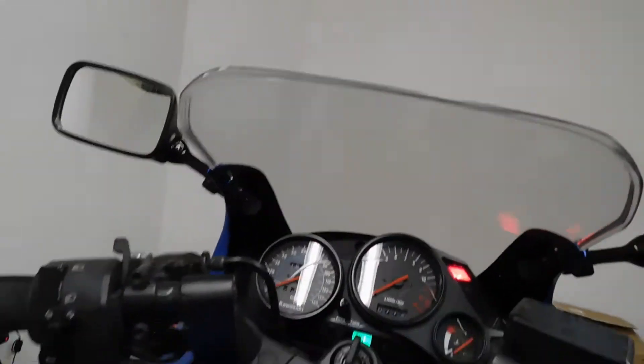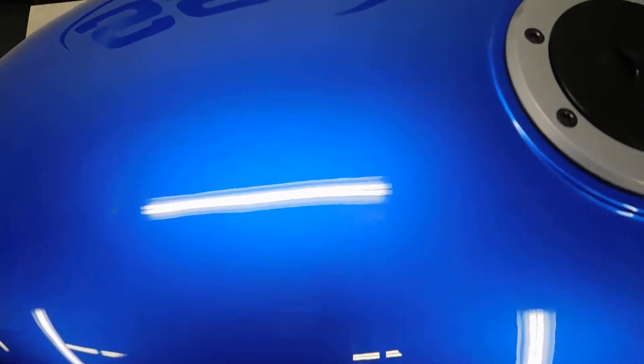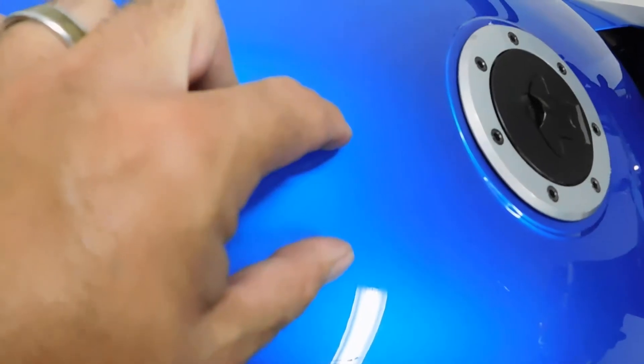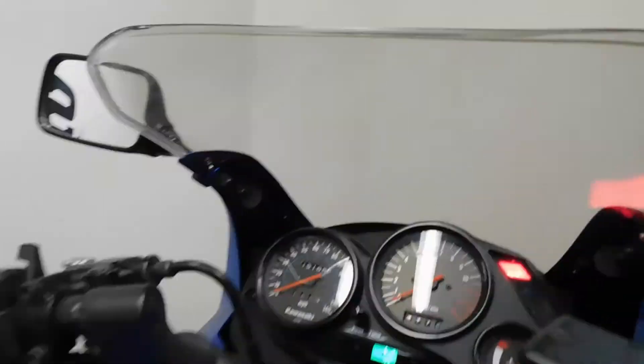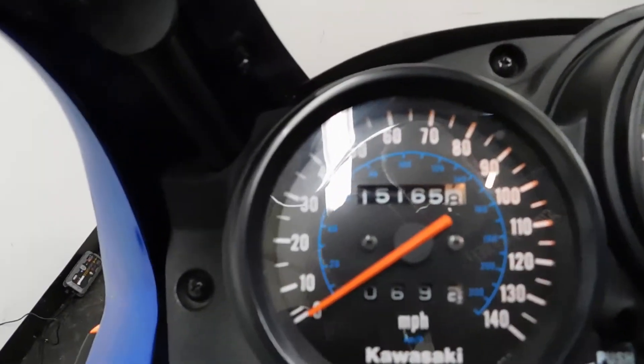Still a sharp and clean looking bike. Even with a little bit — I just noticed here a little scuff patch on the tank. You can't even hardly see it in the camera, but it's right here — it's tough to see. Alright, 15,165 is what's on it.